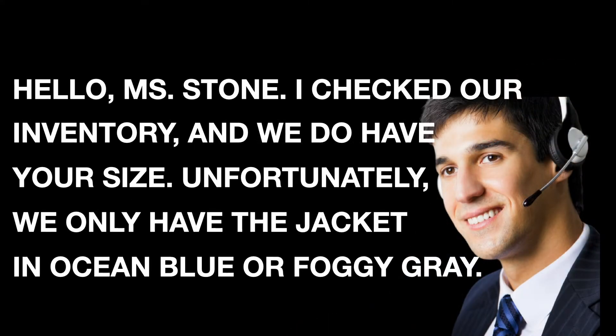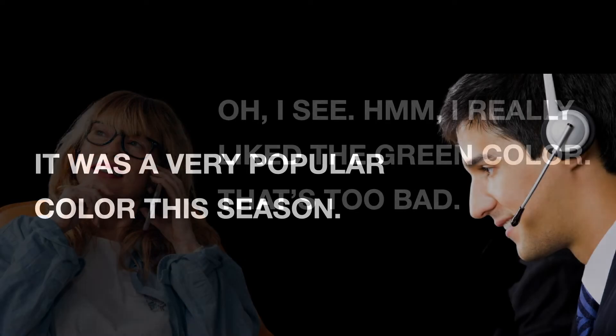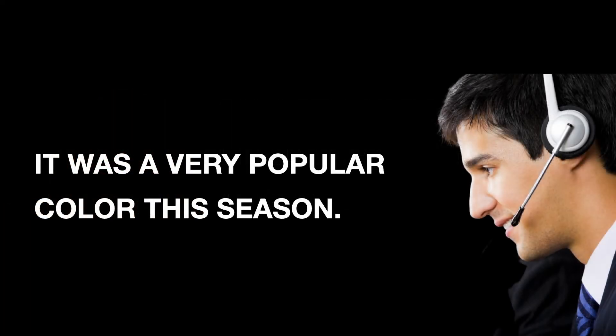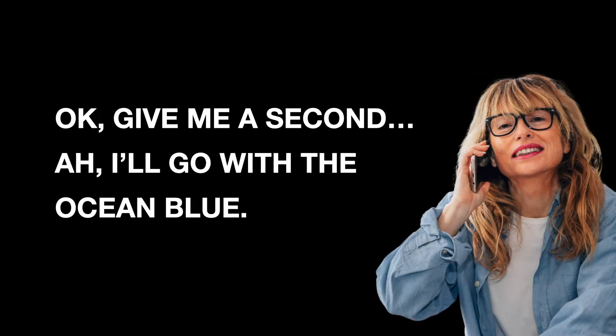Hello, Ms. Stone. I checked our inventory and we do have your size. Unfortunately, we only have the jacket in ocean blue or foggy gray. I see. Hmm, I really like the green color. That's too bad. It was a very popular color this season. Okay, give me a second. I'll go with the ocean blue.